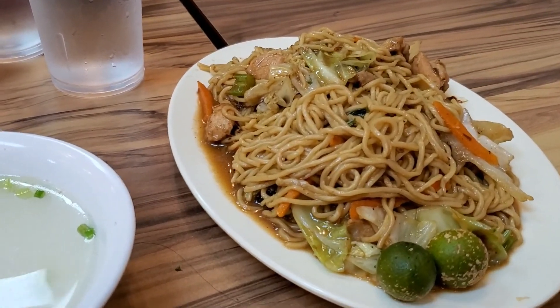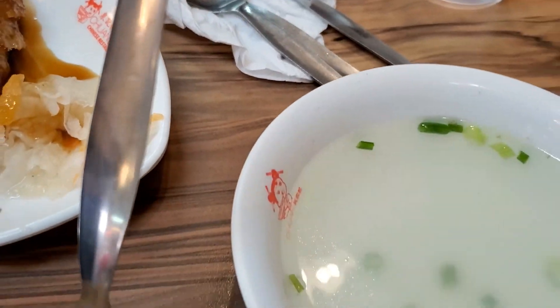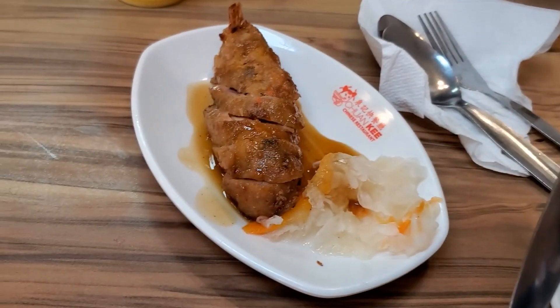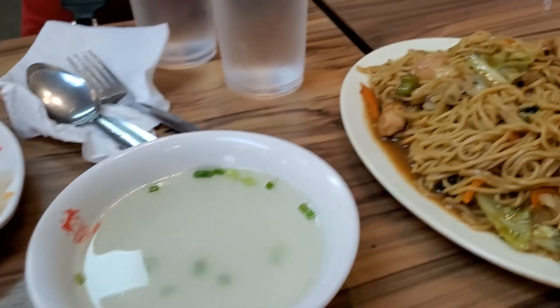They started bringing our food out. Looks amazing. Can't wait to dig in. Got some shakes — I'm going to try that in a minute. This shake is amazing.